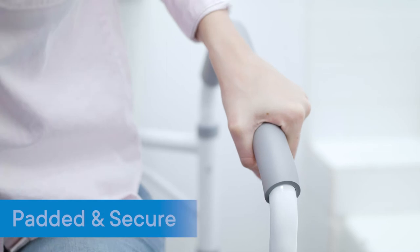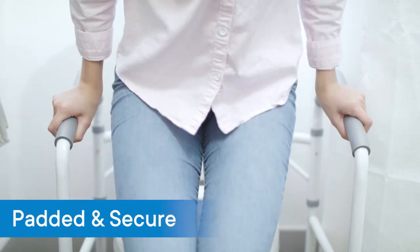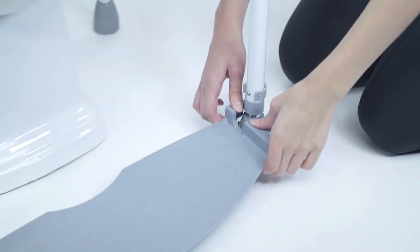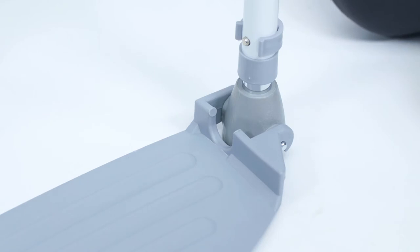Long, soft padded handles ensure a comfortable, long-lasting and secure grip when using the RMS folding toilet safety frame. A detachable 7-inch footrest clips directly into the frame legs for added stability.